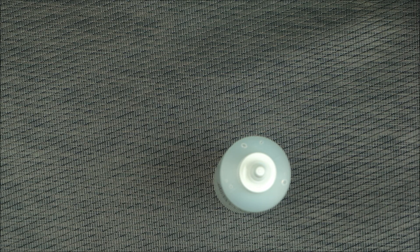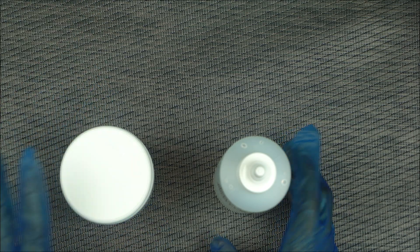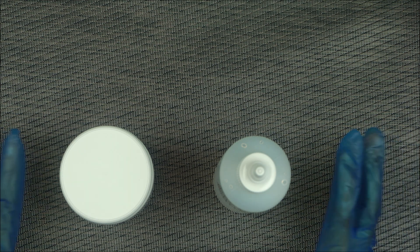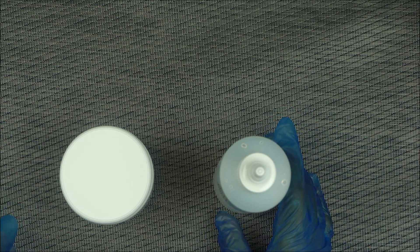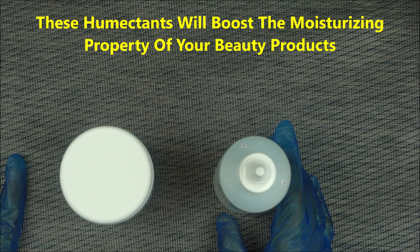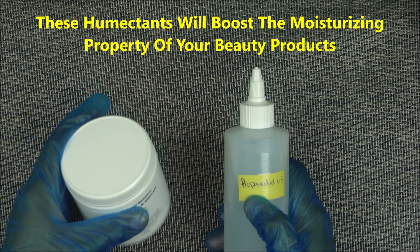Hello everybody. In this video I'm going to show you how to boost the moisturizing property of your skincare product using two ingredients. A lot of you have been asking me should I use sodium lactate, should I use something else? If you are making homemade skincare products, I'm going to recommend two ingredients to you that will boost the moisturizing property of your product.